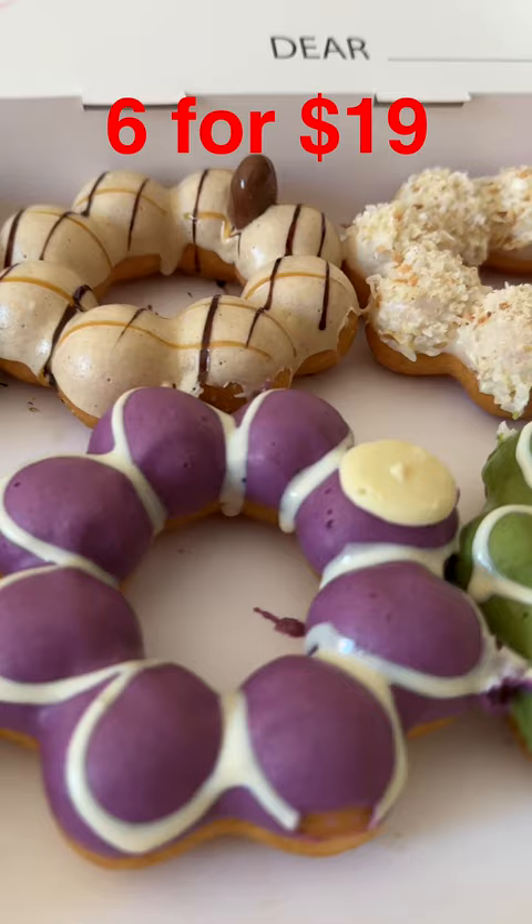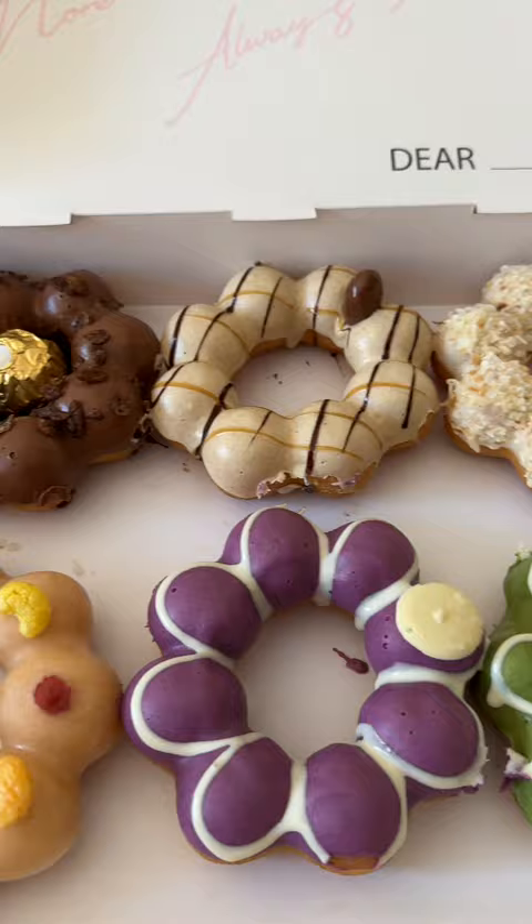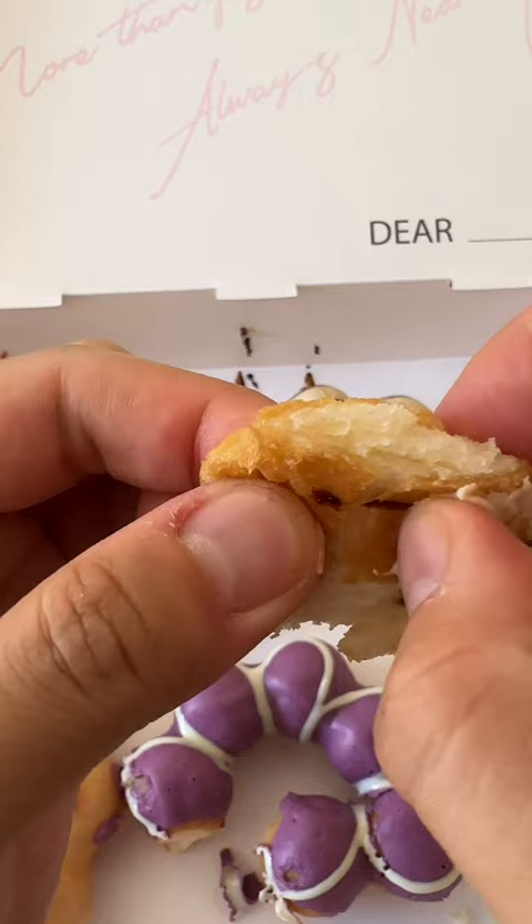They have a lot of different flavors that you can choose from. I got coconut, taro, matcha, milk tea, dark chocolate, and Nutella. These donuts really hit the spot. They were lightly crispy on the outside and had a soft and addictive chewy texture. You can also take them apart and eat them like mini donuts as well.